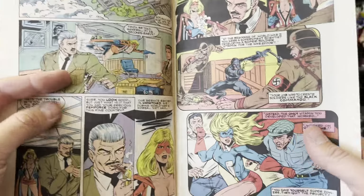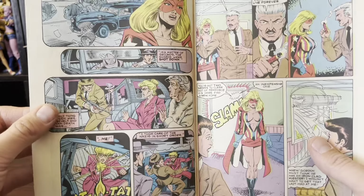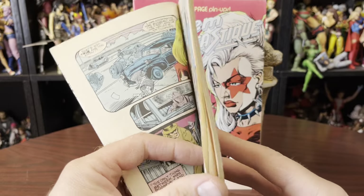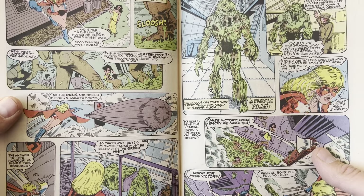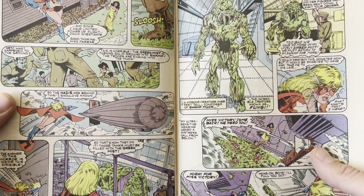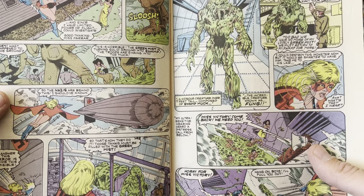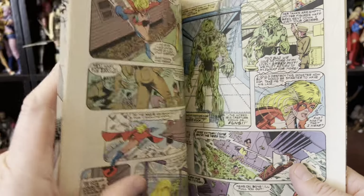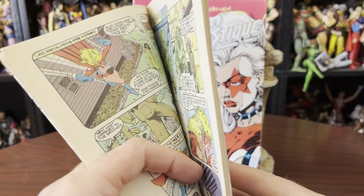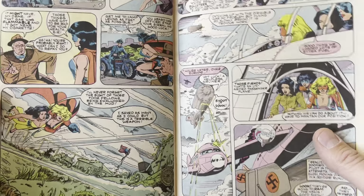Femforce came out in like '85, so this is a few years in. There's a character here — composed of swamp muck, known as Fungi. Its name is Fungi. I was going to say this looks like the Heap, or like Swamp Thing and Man-Thing, but no, it's the Fungi.